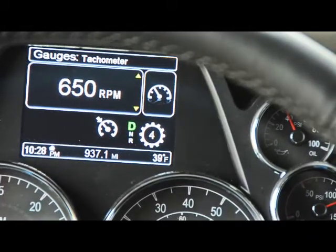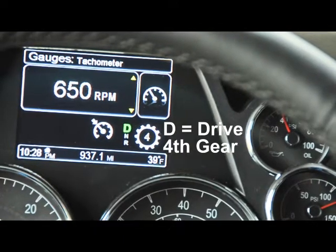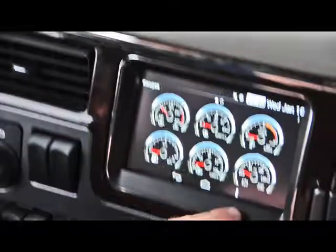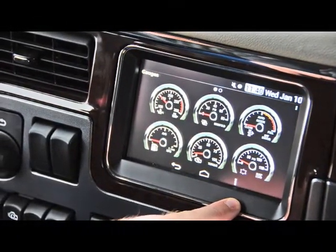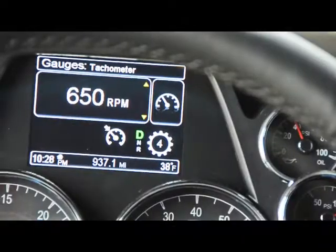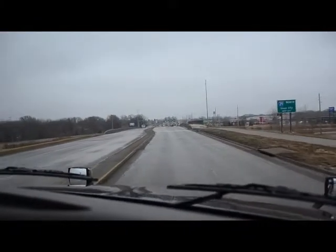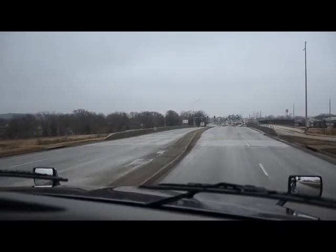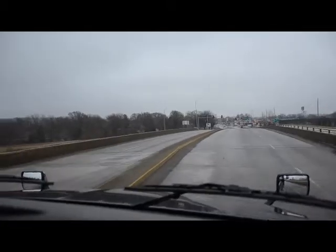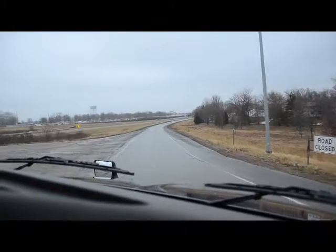This transmission has a 4th gear default starting gear when the truck does not have a load. The truck senses the load with the load suspension gauge. When it senses it does not have a trailer or the trailer does not have a load, it sets the default start gear at 4th gear. This smart transmission senses the trailer weight on the rear axles and the angle of the hill to decide upon which gear to start or when to downshift.